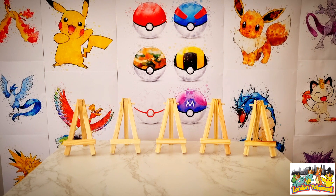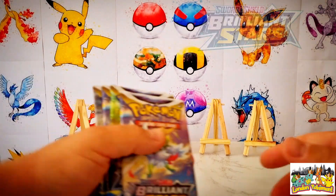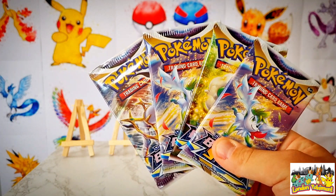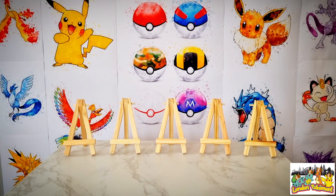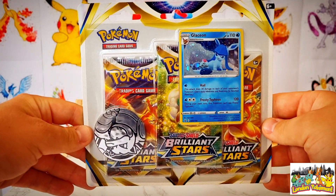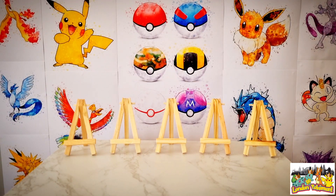In today's pack opening, we're going to be opening up seven booster packs of Brilliant Stars. We have four loose booster packs — these four came from a booster box that I got from my local game shop. In addition to those four booster packs, we will also be opening up this three-pack blister which comes with the Glaceon promo card, purchased from my local Sainsbury's.